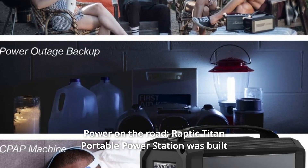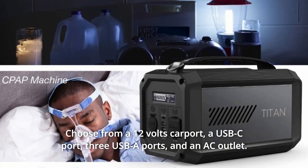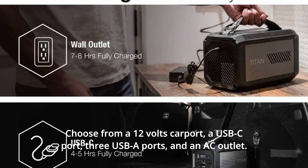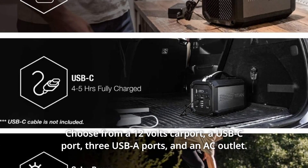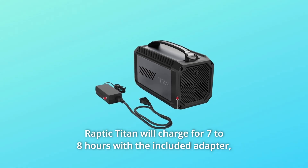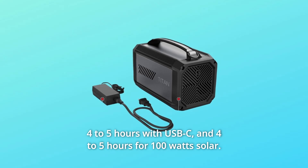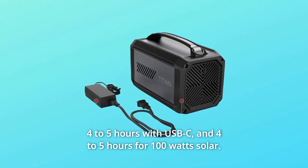Number 3: Power On The Road. Raptic Titan Portable Power Station was built with your charging needs in mind. Choose from a 12V car port, a USB-C port, 3 USB-A ports, and an AC outlet. Raptic Titan will charge in 7-8 hours with the included adapter, 4-5 hours with USB-C, and 4-5 hours for 100W solar.